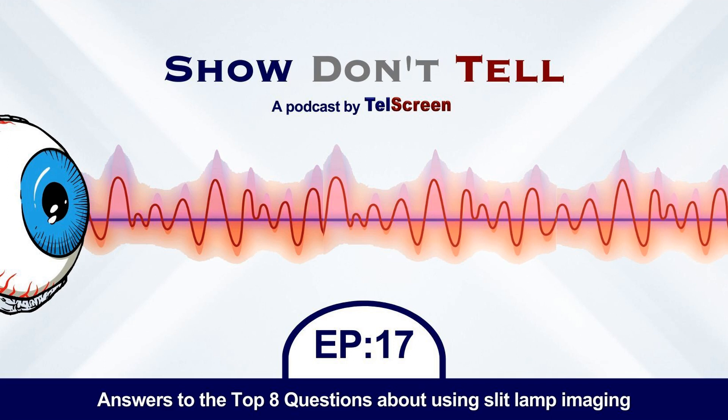Welcome to Show Don't Tell, a podcast by Telscreen's team of Wes Harris and Kent Harris, sharing their stories of being in the eye care industry in their unique, punny style with facilitator Christy. Welcome to another exciting episode of Show Don't Tell with Kent and Wes Harris, facilitated by Christy.